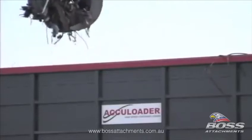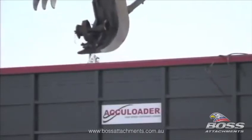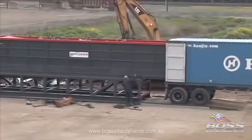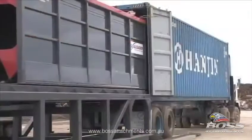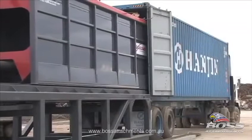Designed and built here in the US, the AccuLoader has transformed the loading of 20 to 40 foot intermodal containers from a time and labor intensive process that requires several crew, to a process that can be finished in less than 30 minutes by just one man.